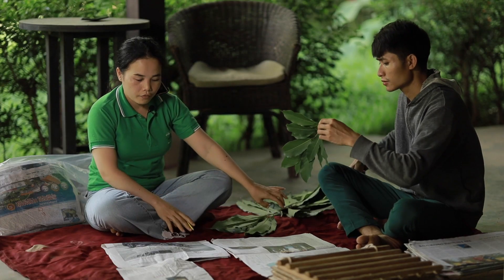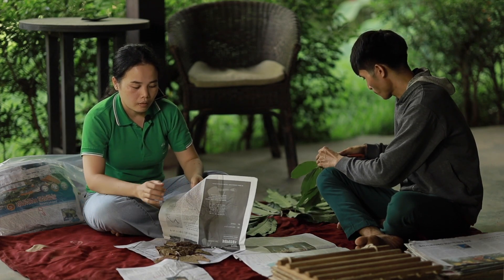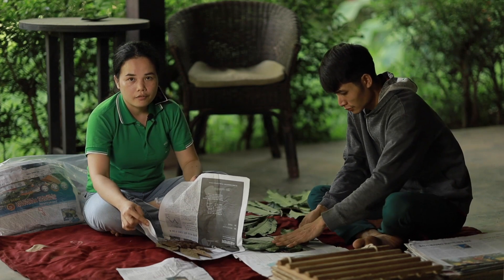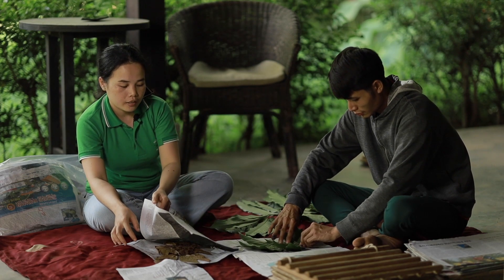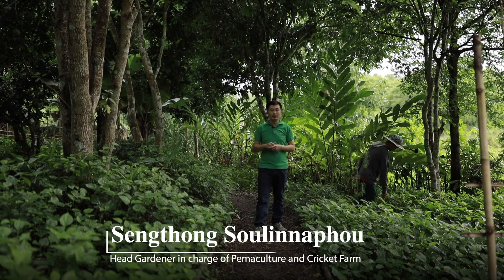For specimen identification, Dr. Joe speaks from the flora of Laos, Cambodia, and Vietnam. Hello, my name is Sang Thong Sulinapu. I'm the head gardener of Patat Ghe.